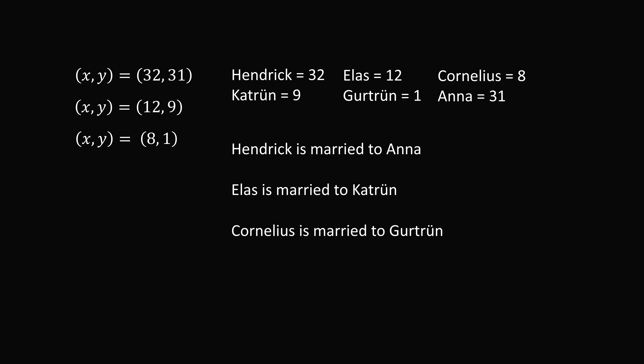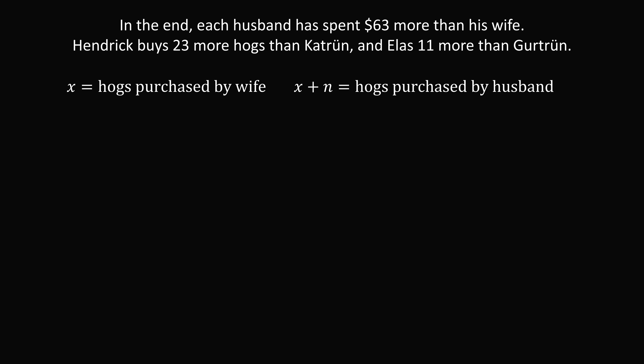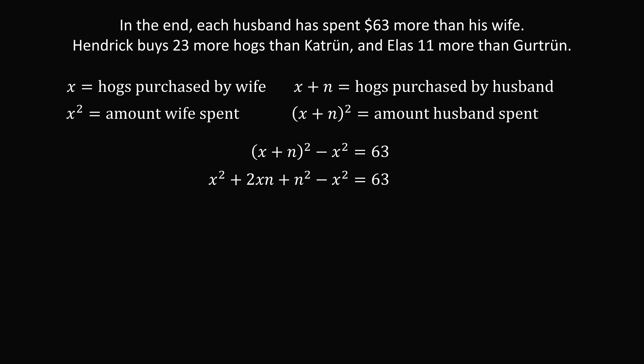Now let me illustrate an alternate way to solve the puzzle instead of using the difference of squares formula. Let x be the number of hogs purchased by the wife, so x plus n is the number purchased by the husband. The wife spends x squared and the husband spends (x plus n) squared. Since the husband spent $63 more: (x plus n) squared minus x squared equals 63. Expanding gives n squared plus 2xn equals 63, so x equals (63 minus n squared) all over 2n.